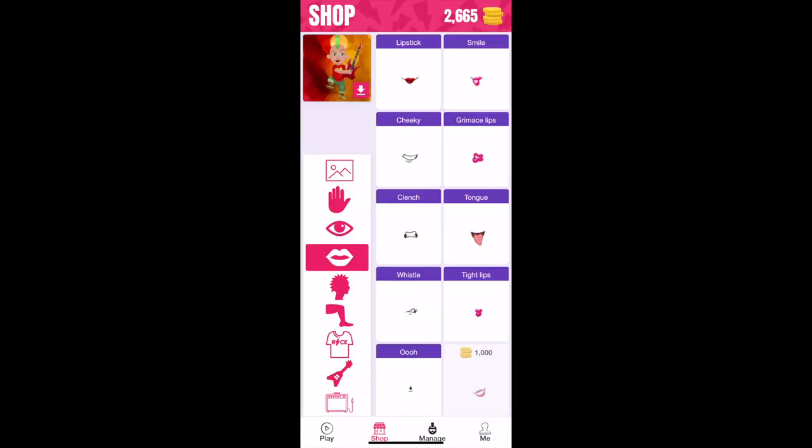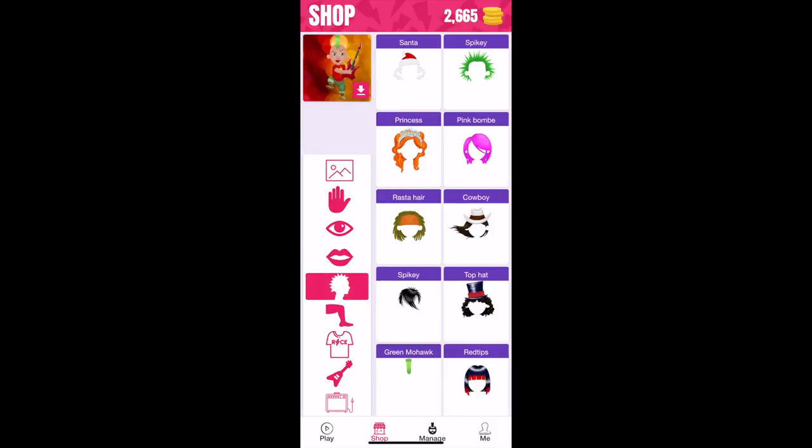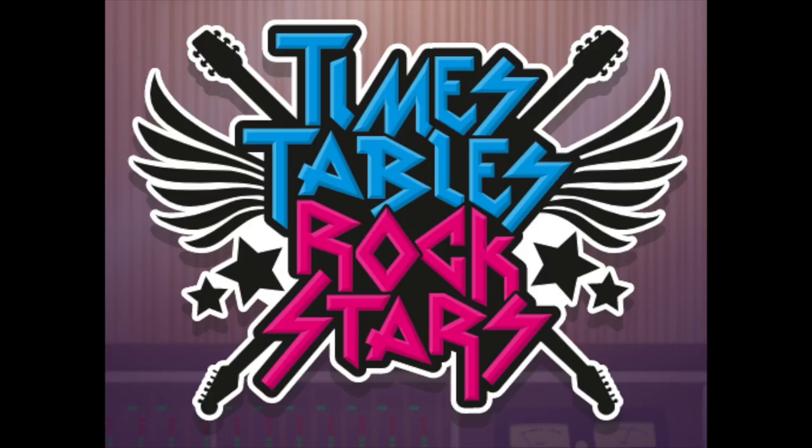The boys absolutely love it because you need like 1,000 or 2,000 coins to change the colour of your rockstar's hair, so they're always wanting to do more times tables to buy a different feature for their rockstar. Once you know your times tables, you can apply them to so many different aspects of maths, so it's a really great one. When we first got it, I paid £7.99 for a family membership for a year. Since then our school have purchased it as well, so every pupil gets it for free. I do think £7.99 for this app is well worth it.